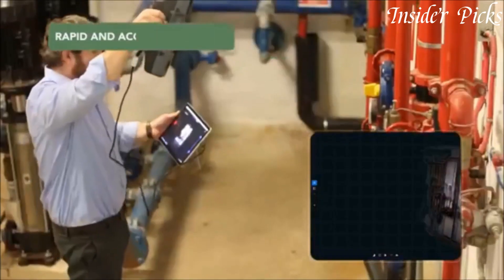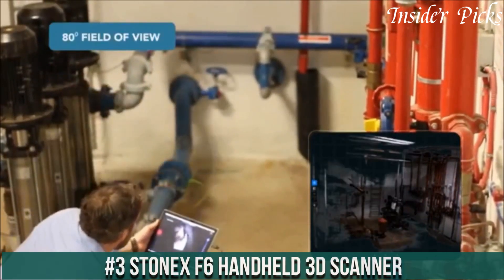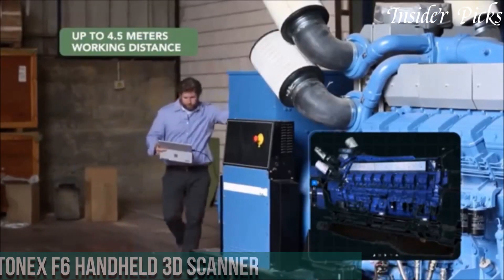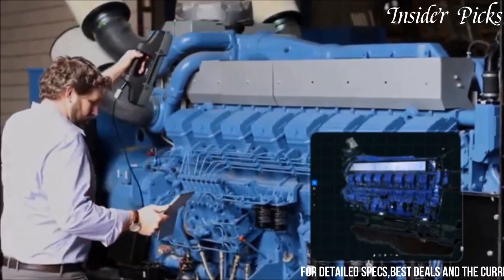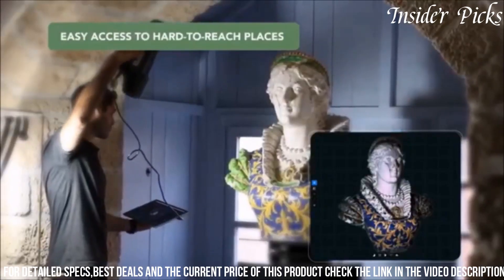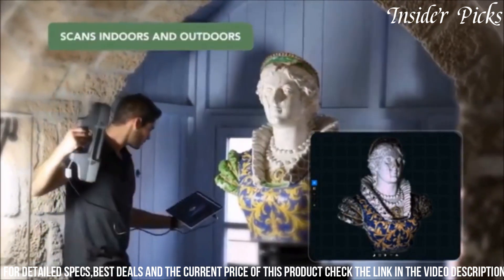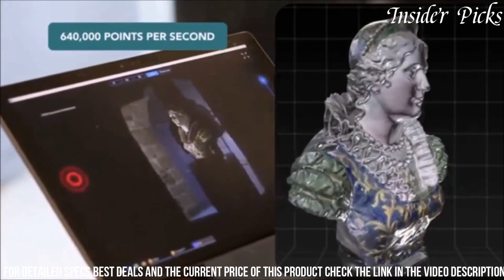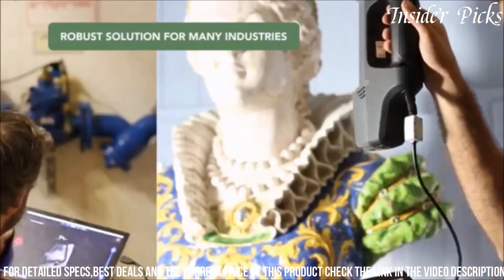Number 3: Steelene EX-F6 Handheld 3D Scanner stands out as a portable and efficient solution for on-the-go 3D scanning needs. With its cutting-edge technology, the F6 offers high-precision scanning and rapid data acquisition, making it suitable for a range of applications such as archaeology, industrial design, and construction. Equipped with a user-friendly interface and advanced features, including real-time rendering and point cloud visualization, this handheld scanner enables users to capture intricate details with ease.